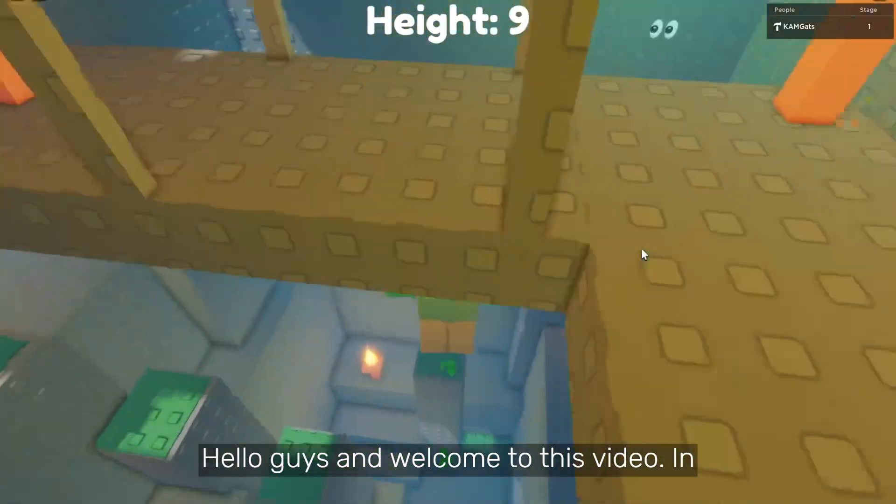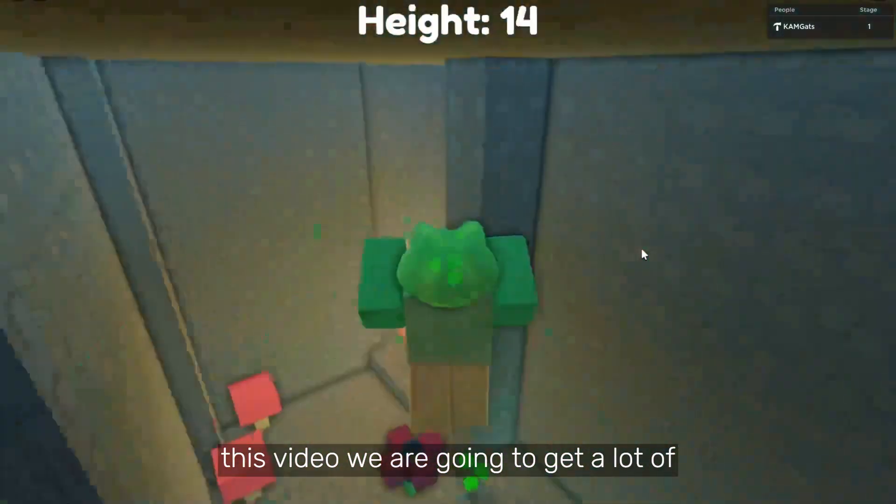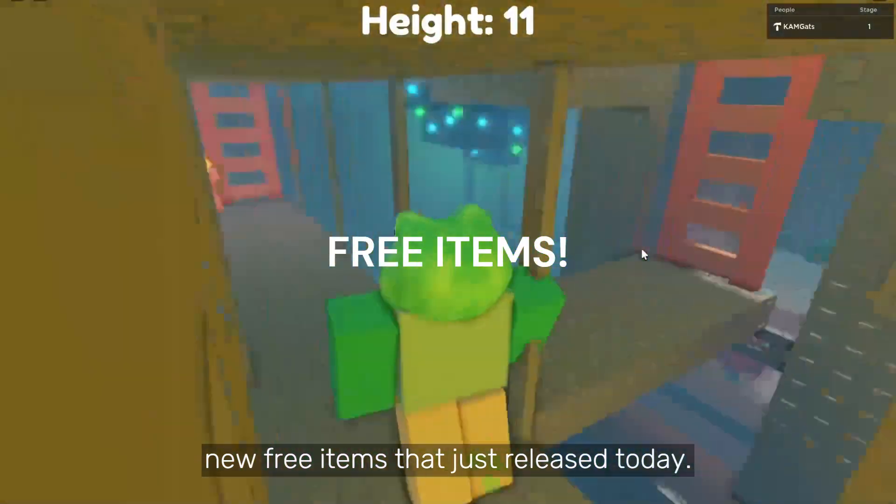Hello guys and welcome to this video! In this video, we are going to get a lot of new free items that just released today.